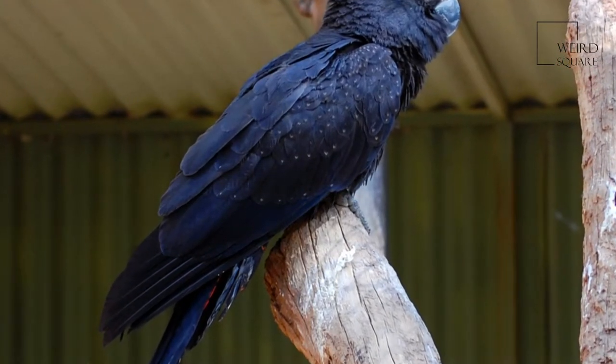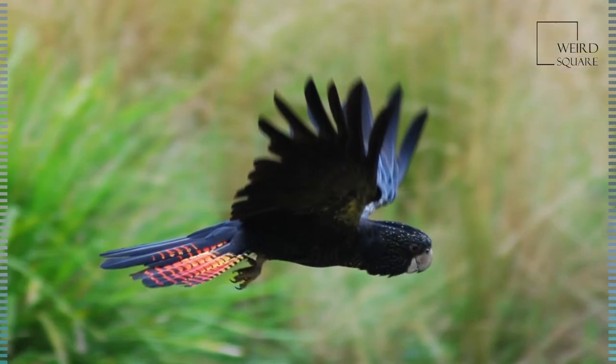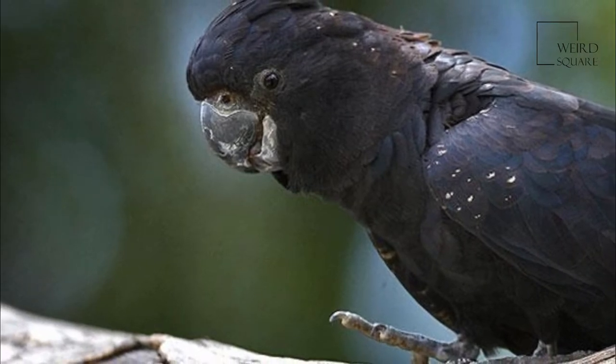They are seed eaters and cavity nesters, and as such depend on trees with fairly large diameters, generally eucalyptus. Populations in southeastern Australia are threatened by deforestation and other habitat alterations.